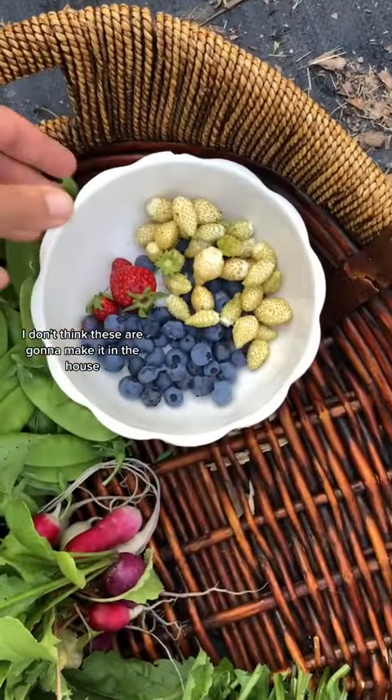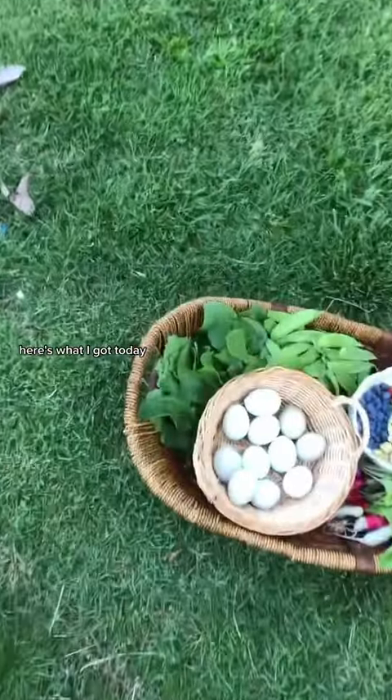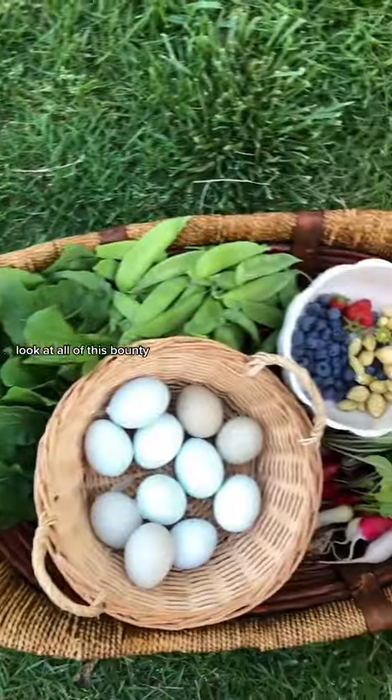I don't think these are going to make it in the house. And because I just got home from the beach, we're going to collect eggs real quick. Look at all of this bounty — here's what I got today.